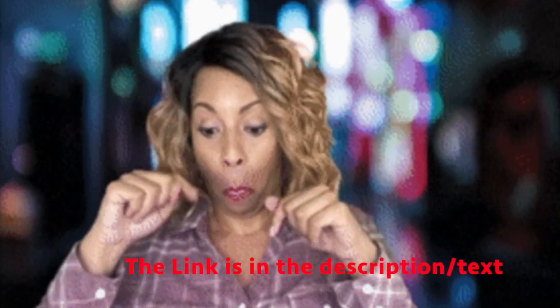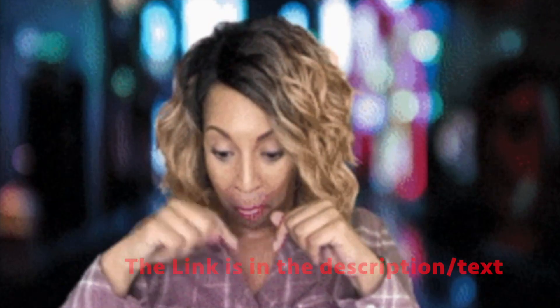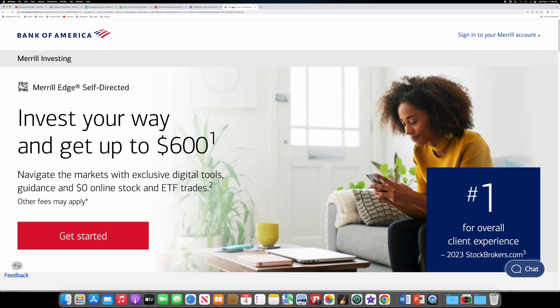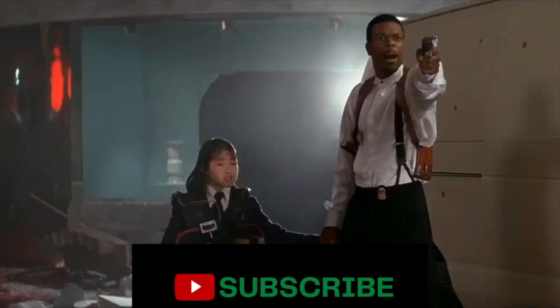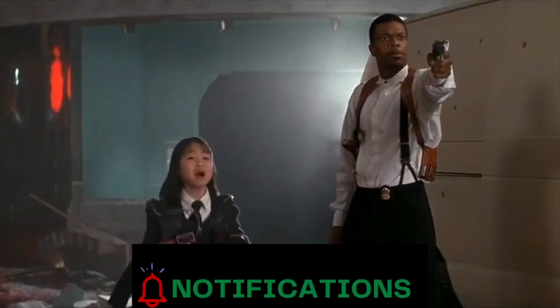There will be a link down below in the description that will take you to all the videos that will help you determine how to invest in the stock market. I'm Raymond, Stocks and Rentals. Come on, push the button!